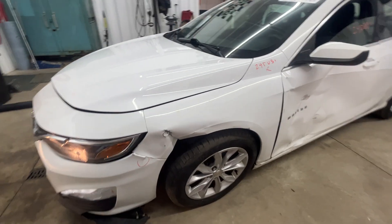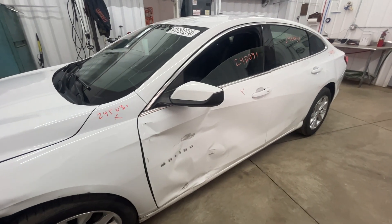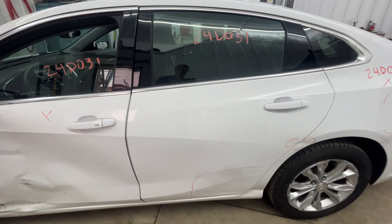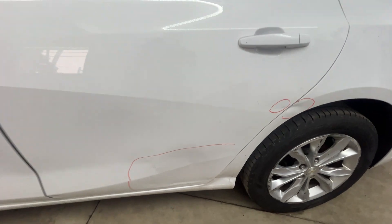The driver's side fender did not make it — it's like the knee is all jacked up. The driver's side door didn't make it either. It does have a good window and a regulator. The rear door could be used if somebody wanted to work with it.